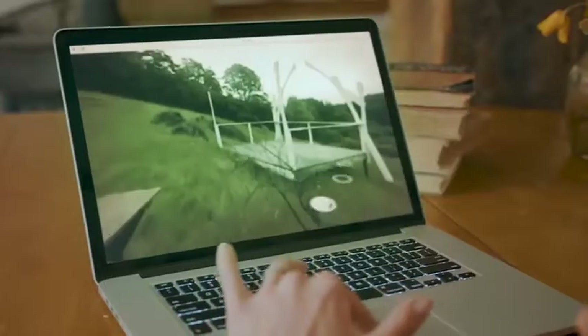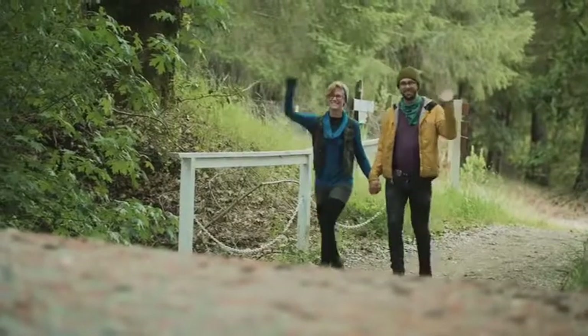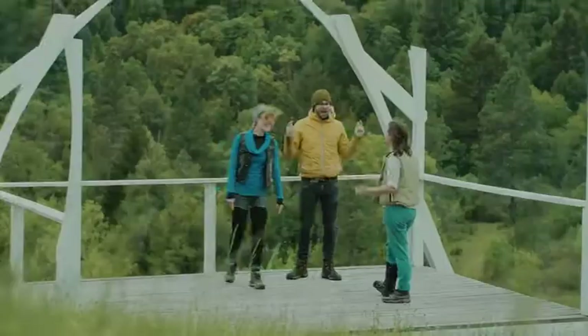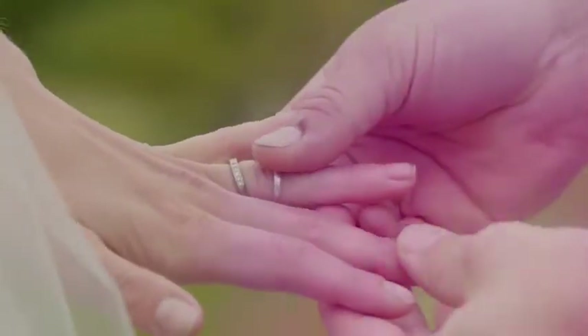Being able to click through the property was huge. Looking at the 360 video tour just set this place apart so much. Using virtual tours in advance helps set us apart from our competition in this industry.